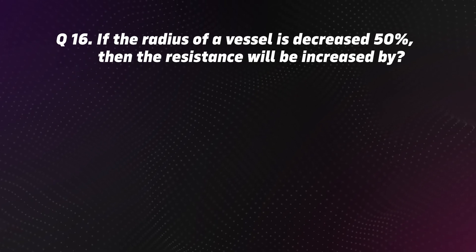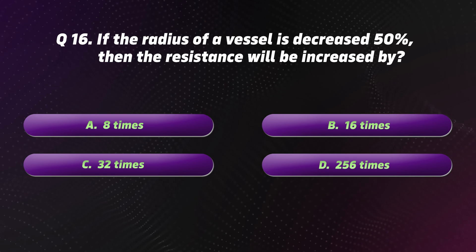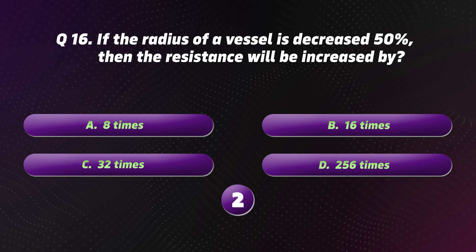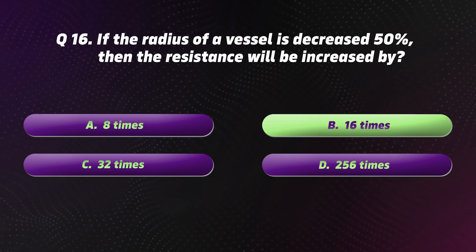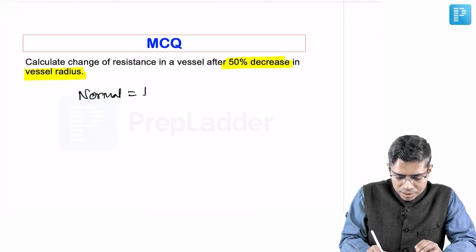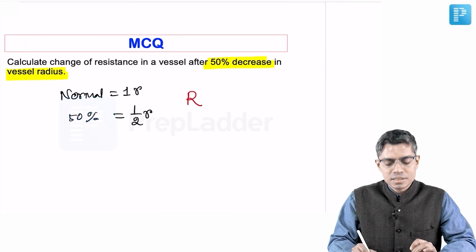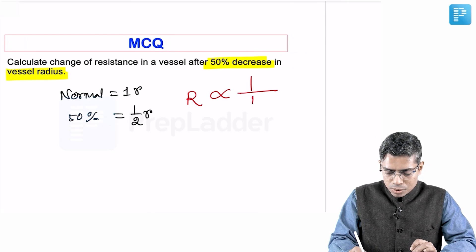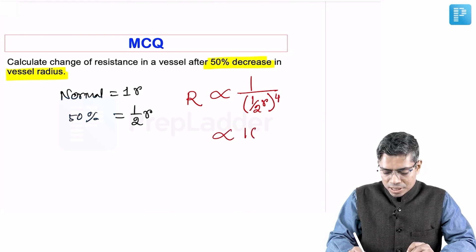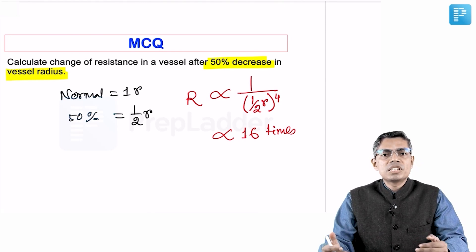Question 16: If the radius of a vessel is decreased 50%, the resistance will be increased by? Options: A. 8 times. B. 16 times. C. 32 times. D. 256 times. The correct option is B: 16 times. If the normal radius is 1R, after a 50% decrement the radius is R/2. Resistance is inversely proportional to R to the power of 4, so (1/2)^4 = 1/16, meaning resistance increases 16 times.